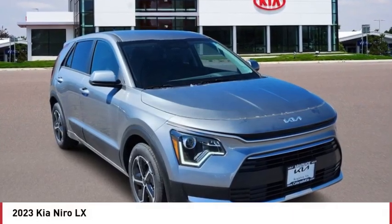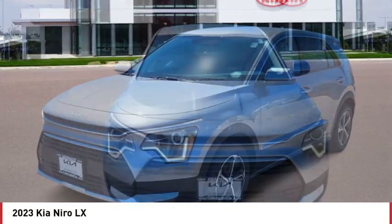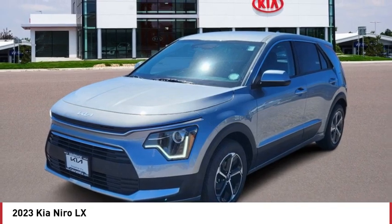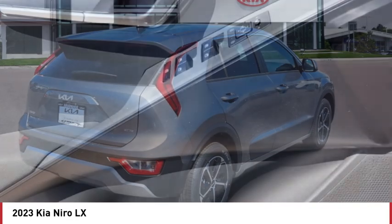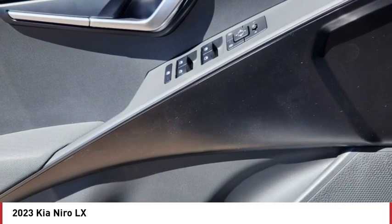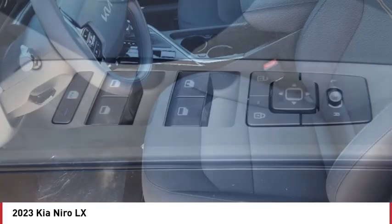Come test drive the 2023 Niro. The Kia Niro provides functionality and fuel economy you would expect from a hybrid crossover. The roomy cabin and elevated seating let you know you're in a crossover vehicle. However, the fantastic miles per gallon rating reminds you that you're still in a hybrid.